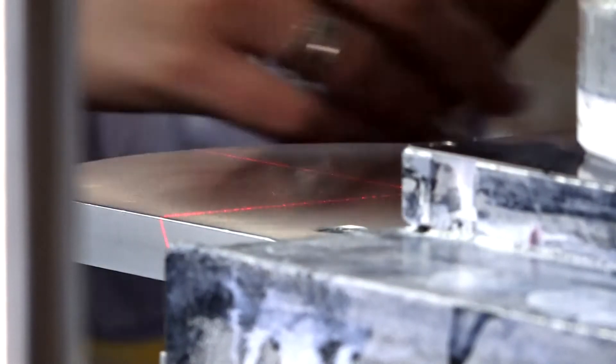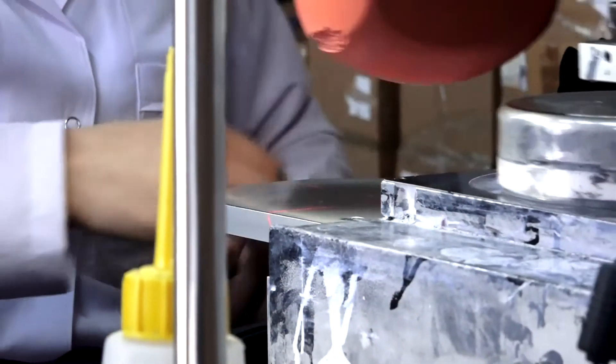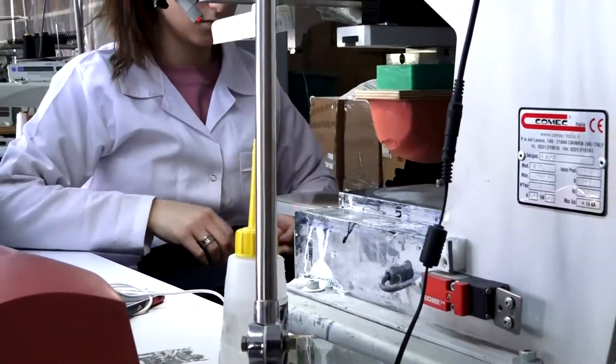Products that have gone through these processes reach the label printing machine at the start of the production line. Templates with values set for each product are used to print the product's specifications and washing instructions.